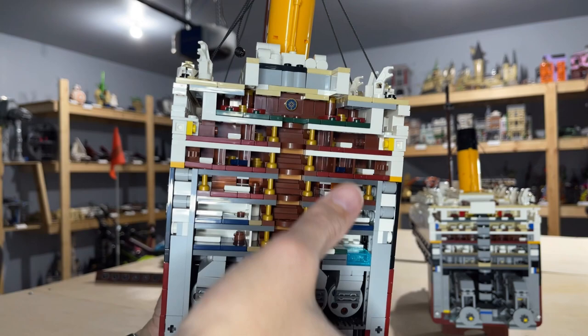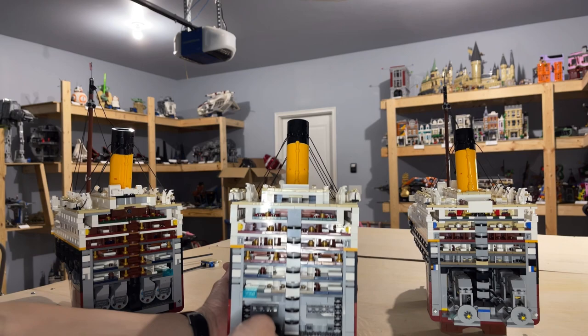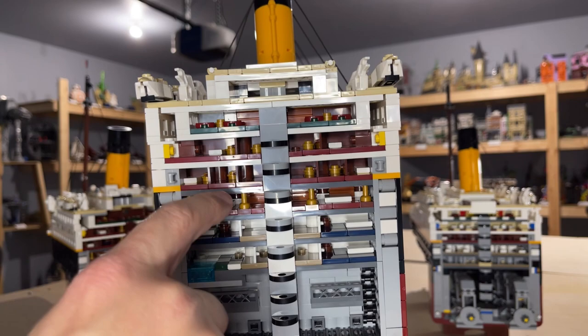The center section is mostly just the deck as well as the smokestacks, but again with a lot more details — you can see the continuation of what I think is the pool, more interior details, tables, and passageways.